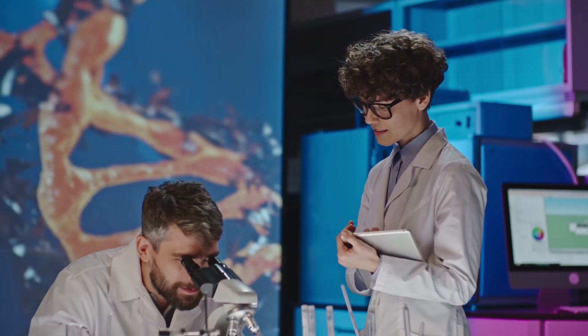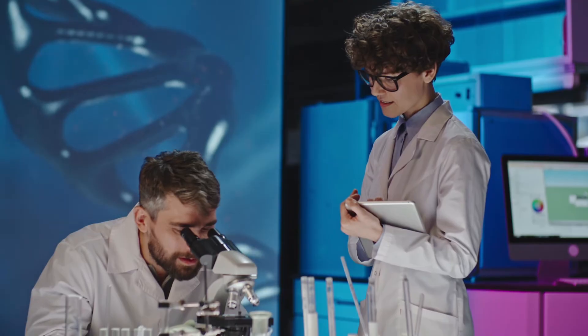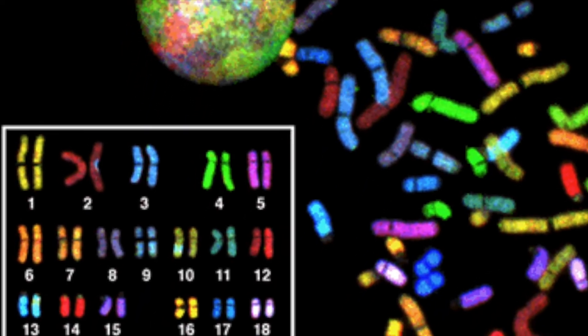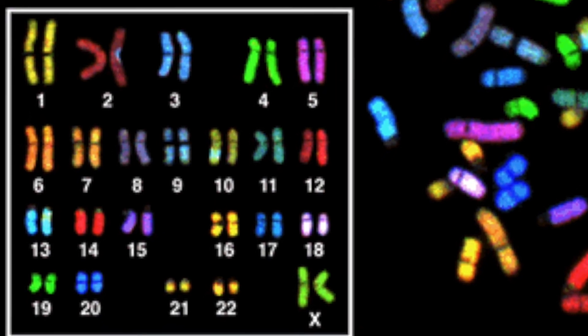A garden pea has 14 chromosomes, but they work in the same way as our 46 chromosomes. Geneticists are scientists that study genetics, just like Gregor Mendel. 23 pairs of chromosomes — one set from our mothers and one set from our fathers — are what make us who we are. You may inherit genes from your mother that give you blue eyes just like her, or genes from your father that give you curly hair just like him.